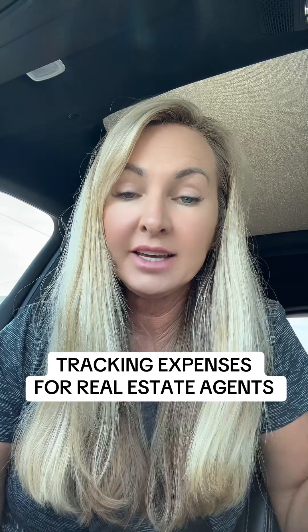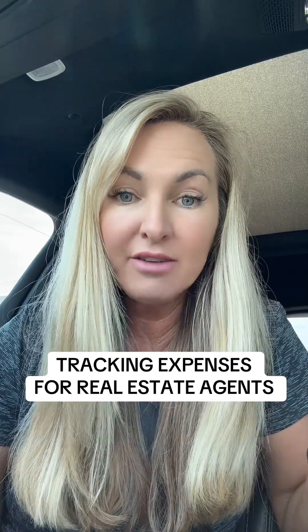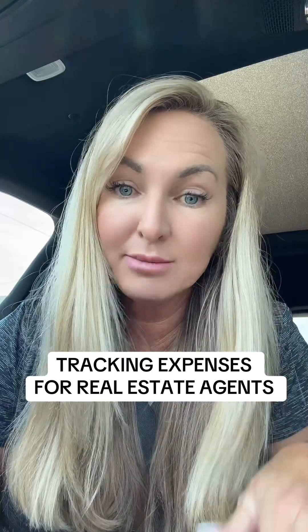So at the end of the year, you can export a PDF report for your accountant. If you do your own taxes, I'm sorry for you.